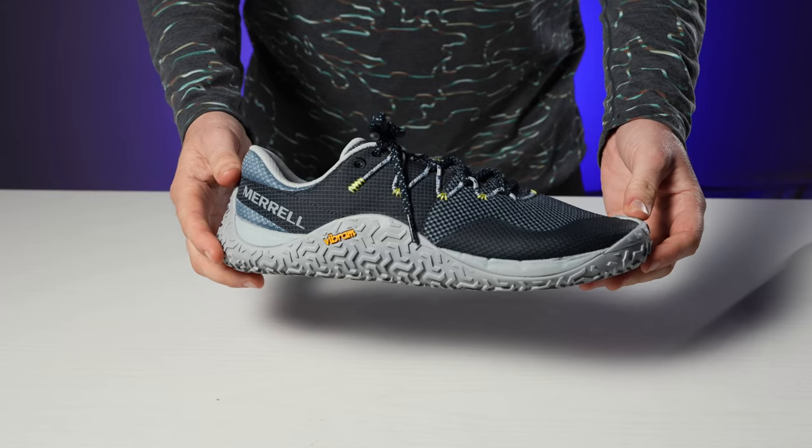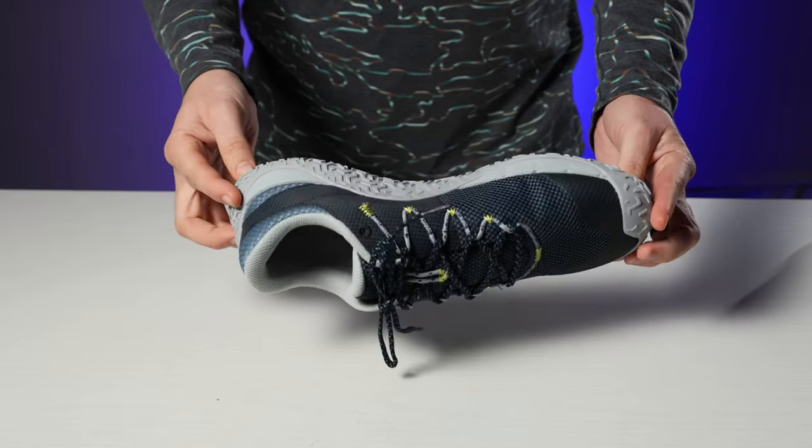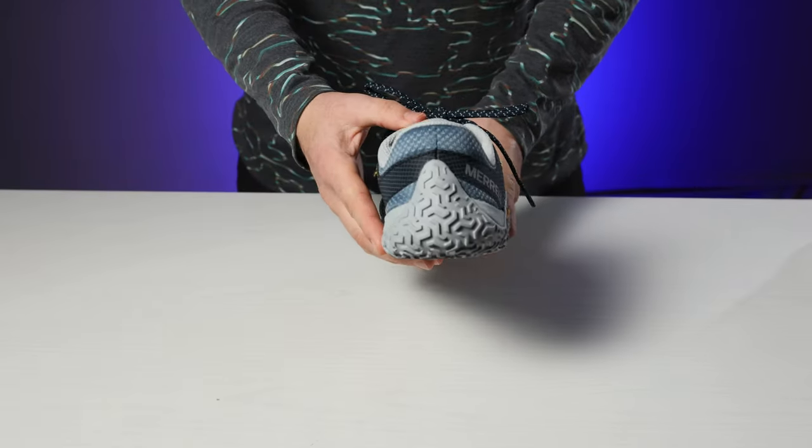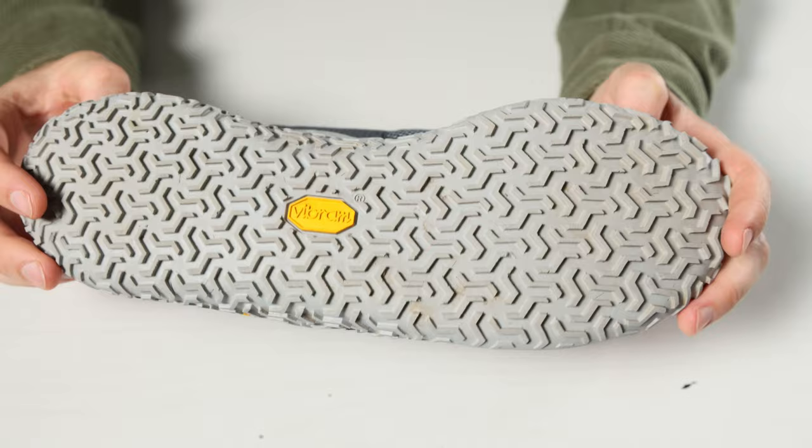Ones that Josh and I have both tested, but Josh prefers more than I do, is the Merrell Trail Glove 7. They're dirty — sorry, I didn't clean all these shoes before showing them to you, but it's proof that we wear them. Josh reviewed these and loves them because they're sleek and low profile with decent tread. They're not quite as barefoot and minimalist as some of the others — they do have a little bit of arch support and are a bit narrower — but as a crossover shoe, they're an excellent option. Josh doesn't just wear these trail running; he wears them everywhere. I've lost count of how many pairs of Merrell Trail Gloves he's gone through over the last three years. It's been several, because he freaking loves this shoe.